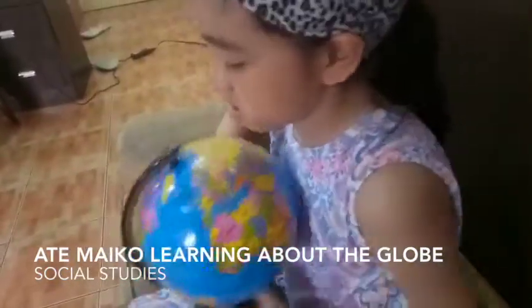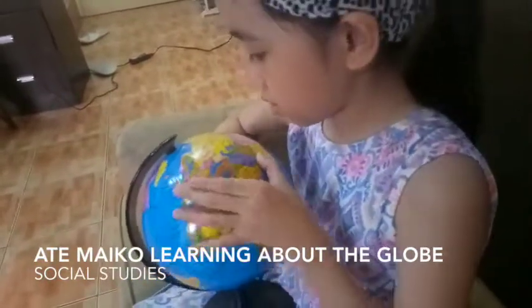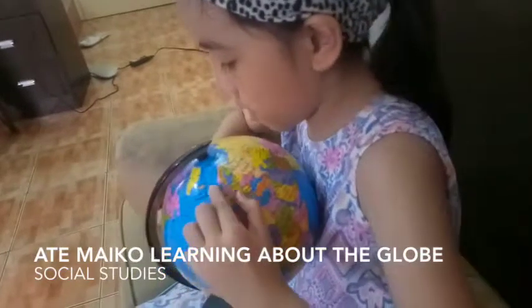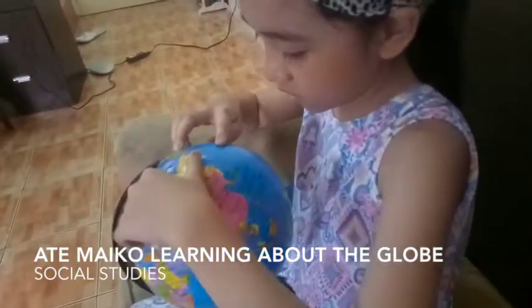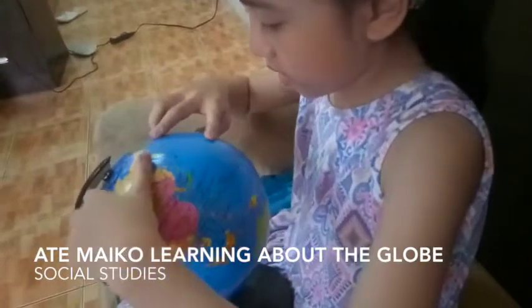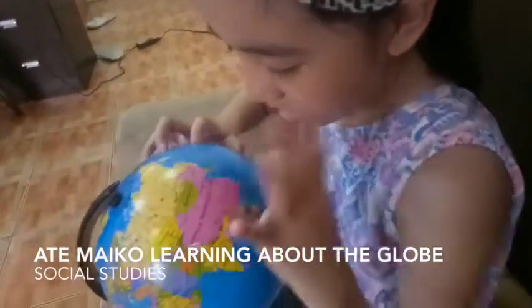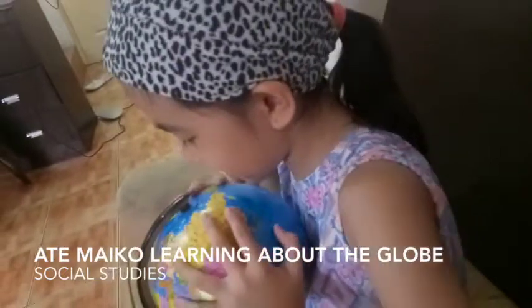How about the International Dateline? International Dateline — where is it? It goes on the opposite of the Prime Meridian. Yeah. This one — this is the International Dateline. Look, that's right.